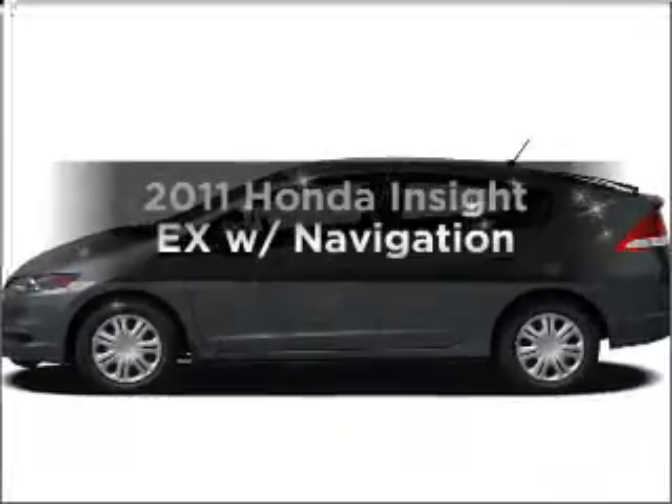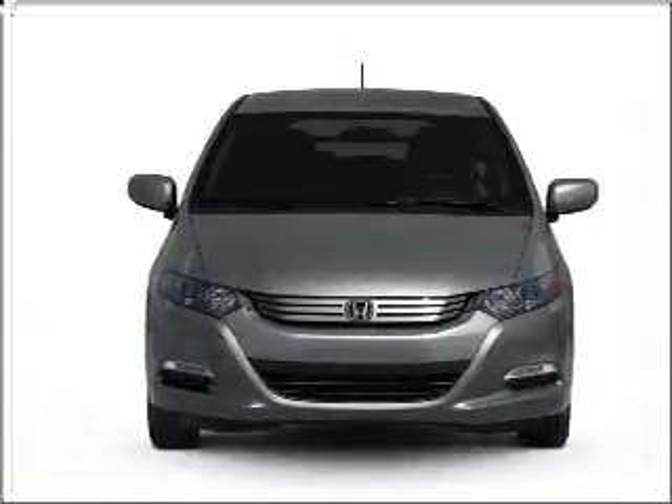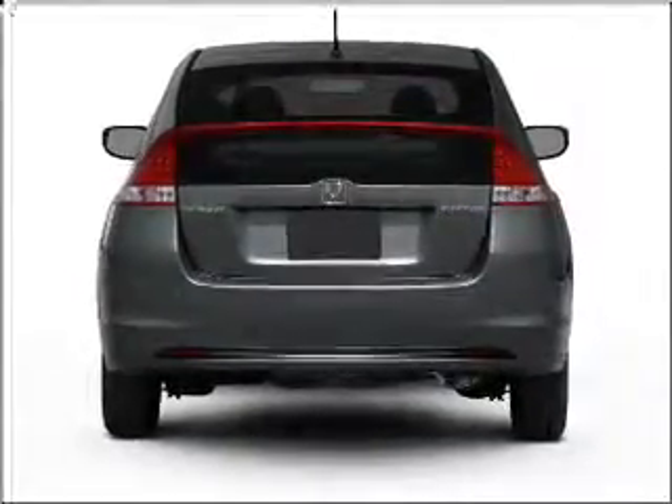Get noticed in this 2011 Honda Insight. For an automobile with great attributes, look no further. With an efficient four-cylinder engine connected to a smooth-shifting automatic transmission, premium wheels give a more luxurious look.